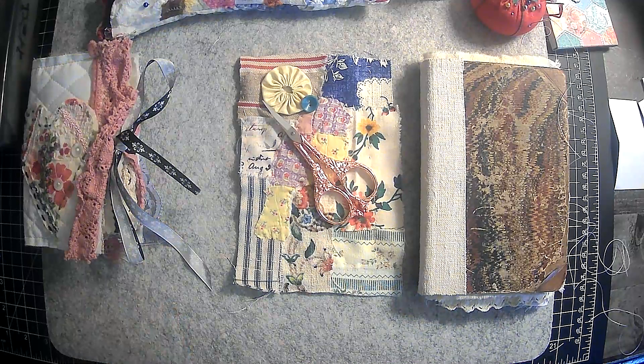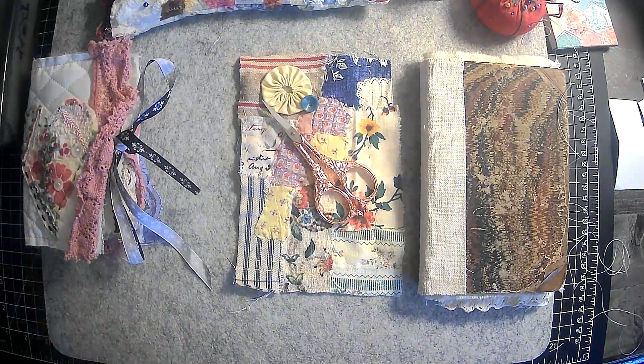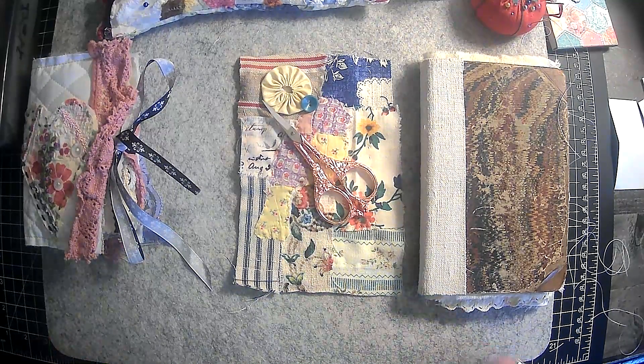Hi everyone, it's Lori and welcome to my channel. I hope you are all doing well today. Today is another episode of our Hashtag Roxy's Journal of Stitchery.